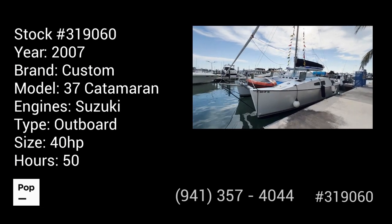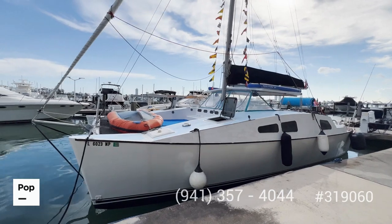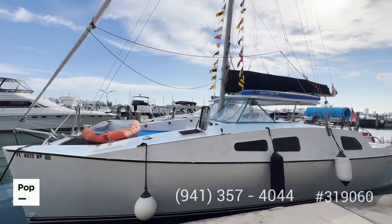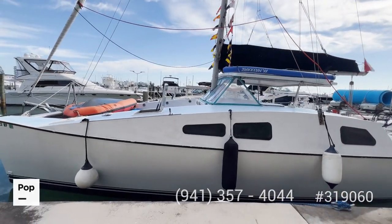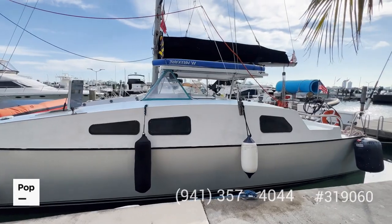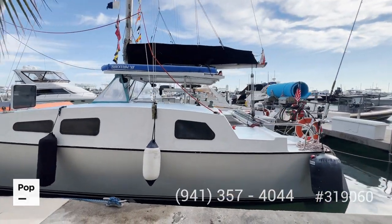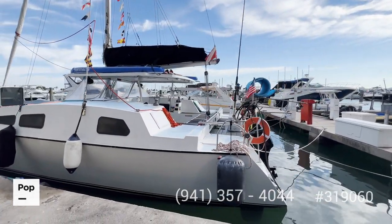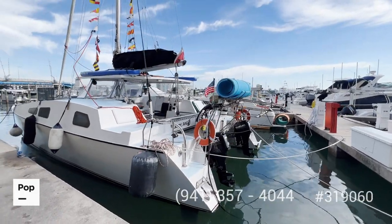Welcome to the video tour of this 2007 custom-built catamaran. This particular boat was set up as a racer, so right now you have a Genoa, 4-Sail, and Main-Sail. Bottom paint was done at the beginning of this year, 2022, and the owner recently replaced the outboard engines. Both engines come with a warranty for six years. You can see it has been maintained very well.